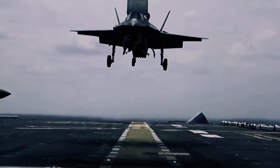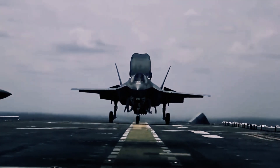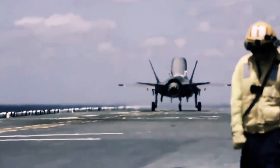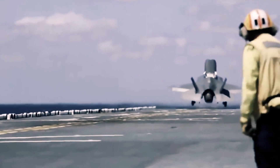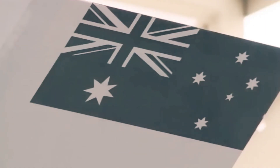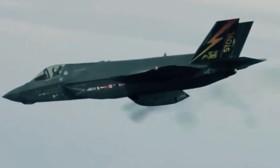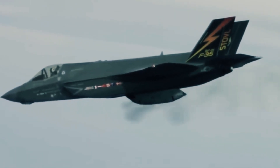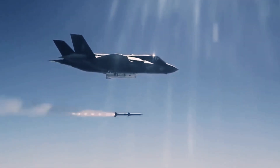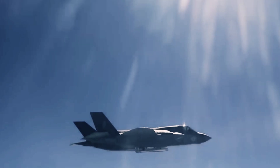The F-35C variant's extended wing and tailplane area grants unparalleled maneuverability at low speeds when taking off and landing on aircraft carriers. Furthermore, this modification enables a higher payload capacity, while the addition of a landing hook facilitates safe carrier landings. Notably, the combat range of the F-35C has been doubled, enhancing its strategic reach.